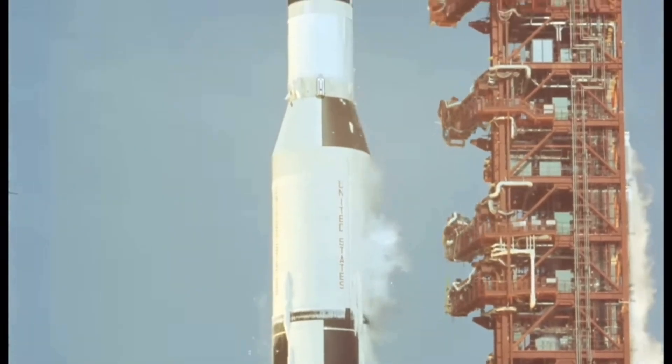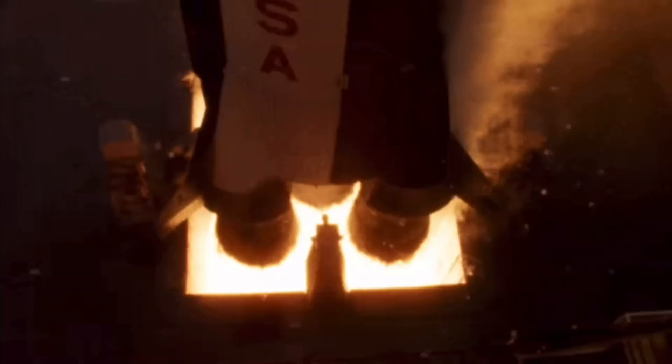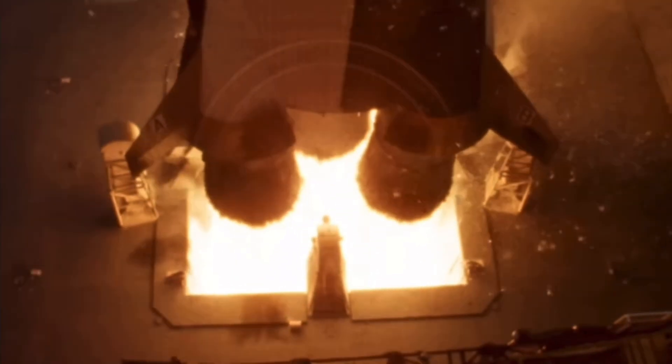In this detailed discourse, we will unravel the intricacies of the J-2 engines that powered the Saturn V's upper stages, highlighting their vital role in the Apollo missions. Let's commence with an overview.